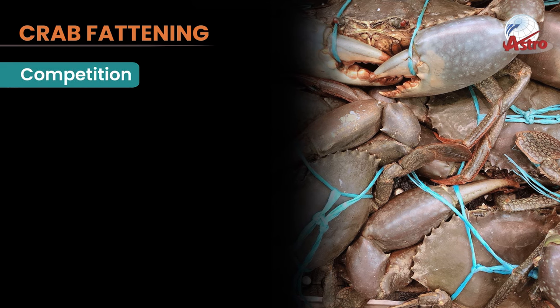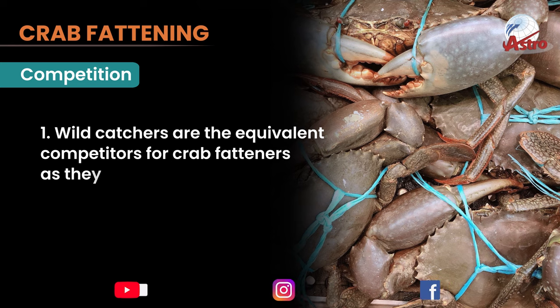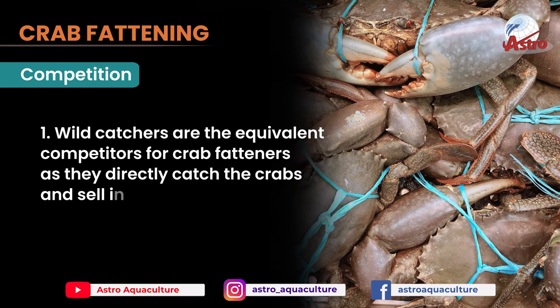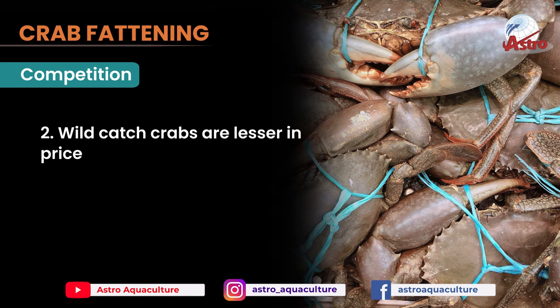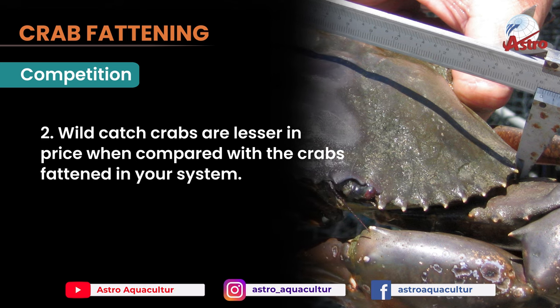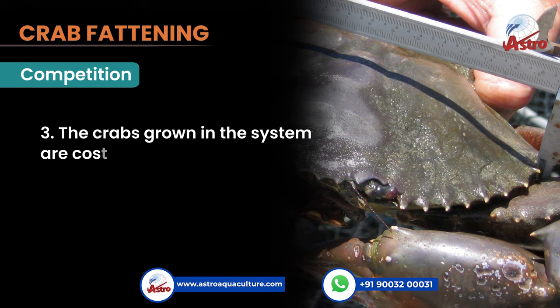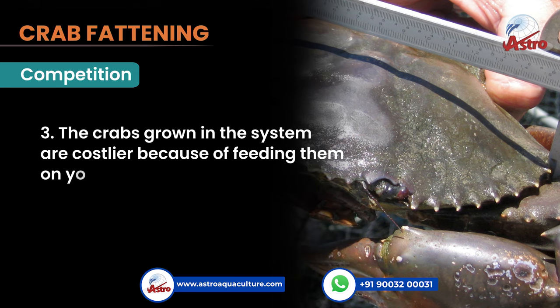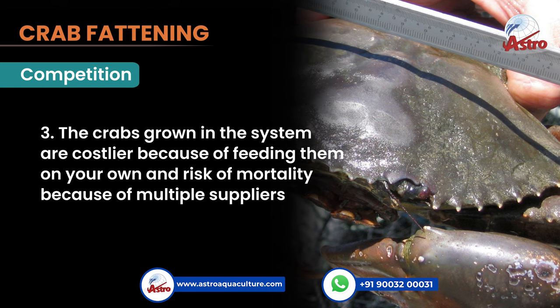Competition: Wild catchers are the equivalent competitors for crab fatteners, as they directly catch the crabs and sell them in markets. Wild catch crabs are lesser in price when compared with the crabs fattened in your system. The crabs grown in the system are costlier because of feeding them on your own and the risk of mortality due to multiple suppliers.